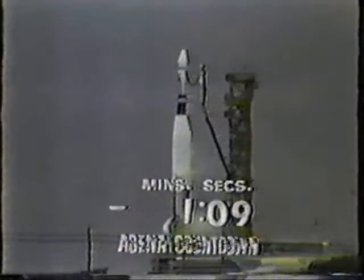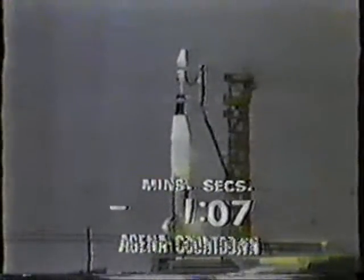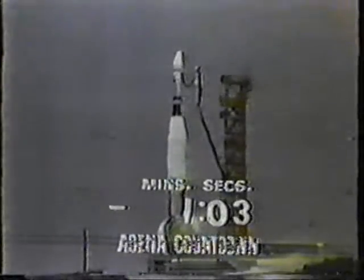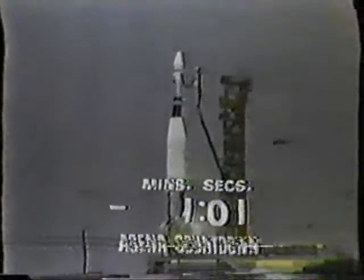The launch vehicle is now completely on internal power as we come up toward the one-minute mark. T-minus 60 seconds and counting. The helium supply that pressurizes the vehicle is now also on internal power. T-minus 50 seconds and counting.